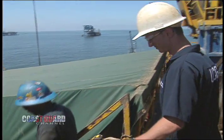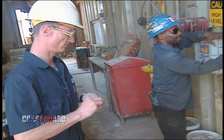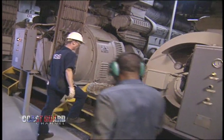Now we're going to be going into the generator room and we're going to be checking and testing the ship's generators, ensuring that all the safety features installed and all the required equipment by regulations is operating properly.